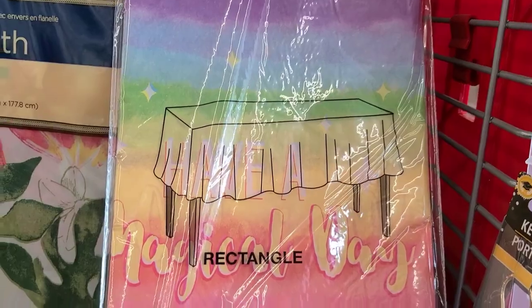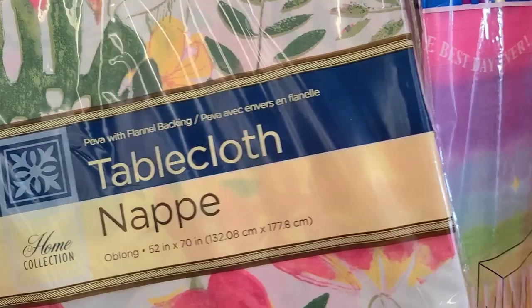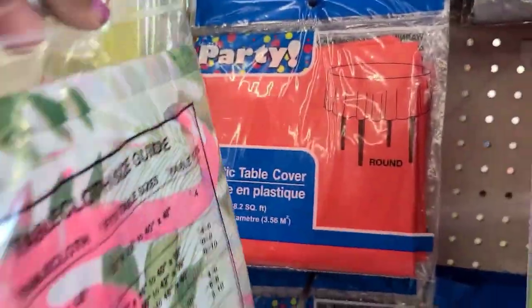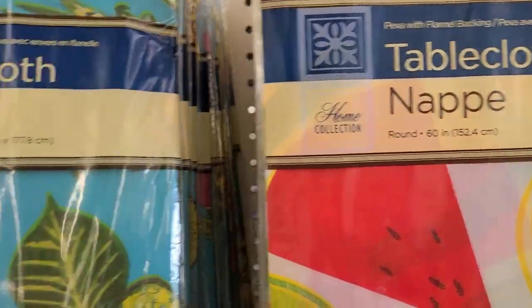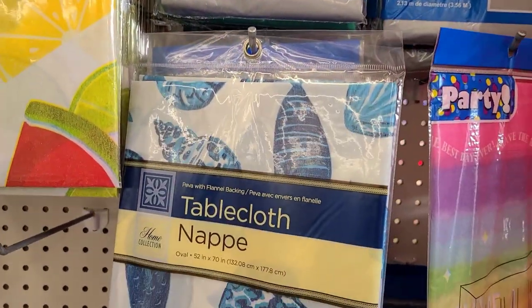They have all the beautiful party decor - have a magical day, best day ever. Also the flamingo one, absolutely gorgeous. Then the shell and the watermelon slices, pineapple and kiwi - we got all of those, looks amazing.